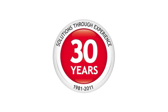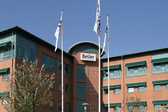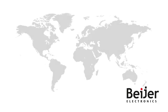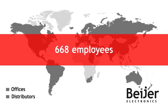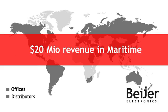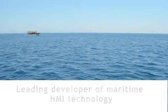For more than 30 years, Bayer Electronics has been creating innovations and technology solutions that bring our customers greater efficiency and lower cost. Since startup, we have grown into a global automation and communication corporation with offices in 21 countries and customers worldwide. As a leading developer of maritime HMI technology, the Bayer Electronics Group knows the industry inside out.